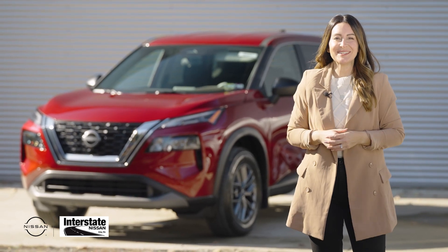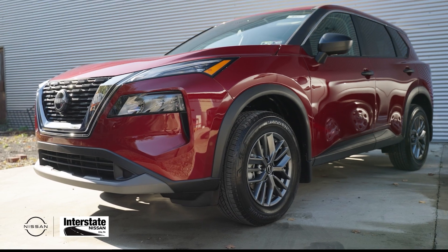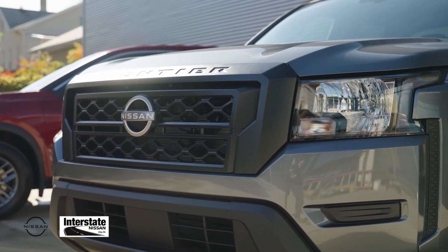What's better than a great deal on a new Nissan? Two deals. Right now, choose between the best-selling Nissan Rogue or the rugged Nissan Frontier.